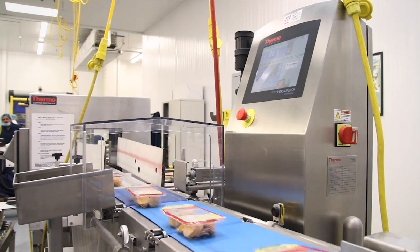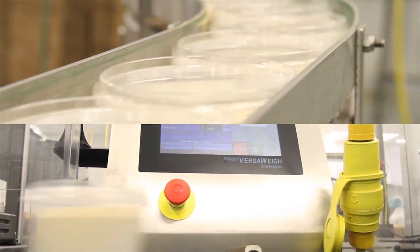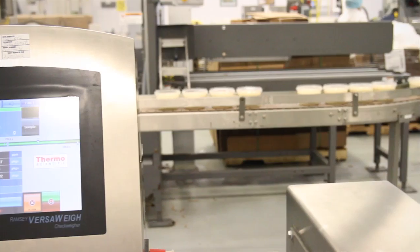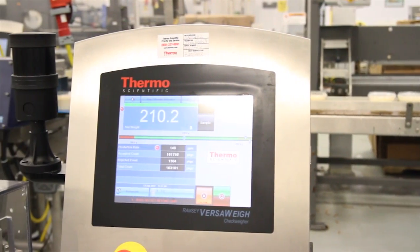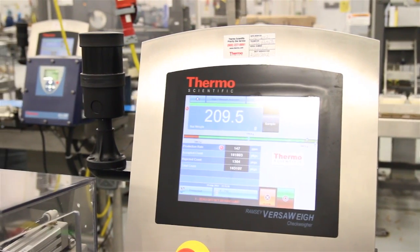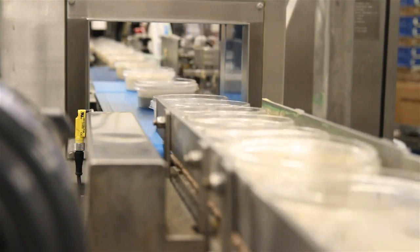We also started getting into the check weighing side of things. We started putting in some automatic check weighers. Check weighers protect you to make sure you don't have any products hitting the market that are underweight. But at the same time, from a plant's perspective, it also gives us good control of what we're putting in that cup.